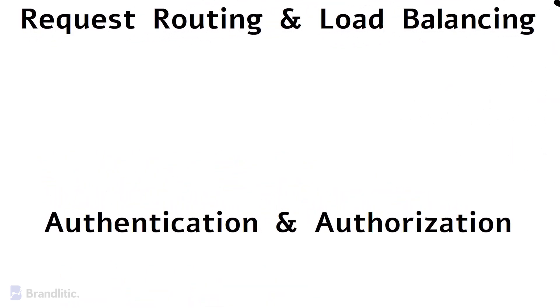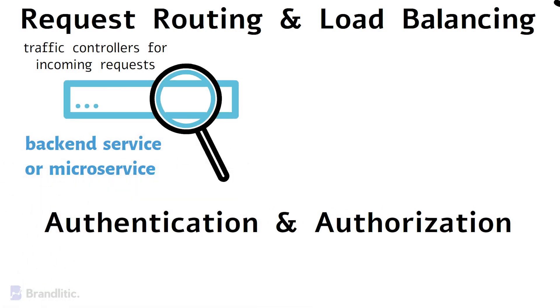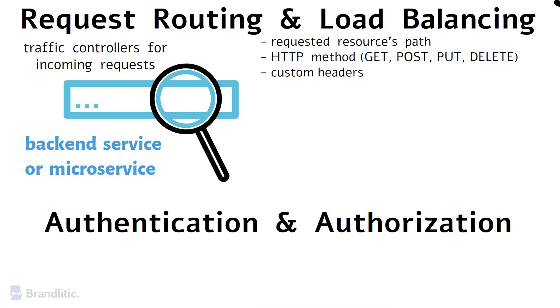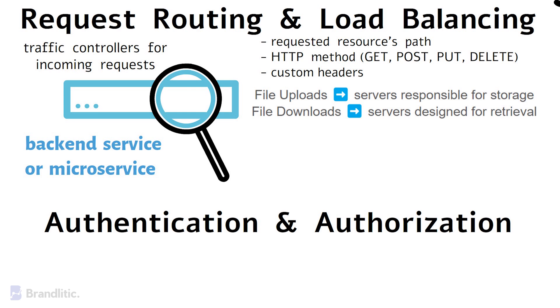First, request routing and load balancing. API gateways are like traffic controllers for incoming requests — they examine each request's destination and direct it to the appropriate backend service or microservice. This routing is often based on criteria such as the requested resource's path, HTTP method (GET, POST, PUT, or DELETE), or even custom headers. For example, in a cloud-based storage service, the API gateway routes upload requests to servers responsible for storage, while download requests are routed to servers designed for retrieval, ensuring efficient resource allocation and optimal performance.